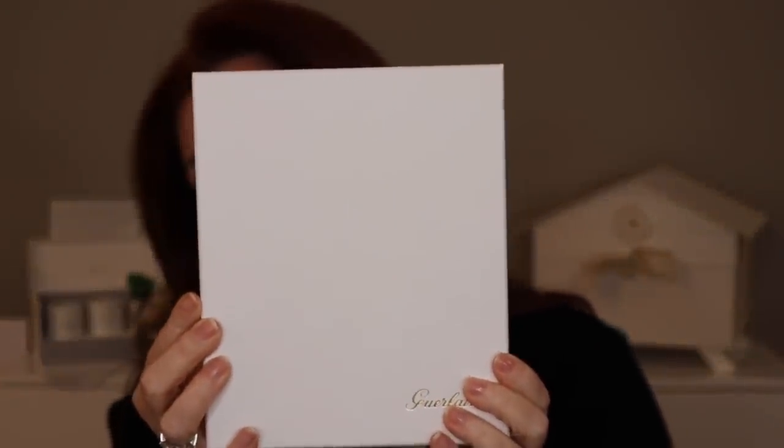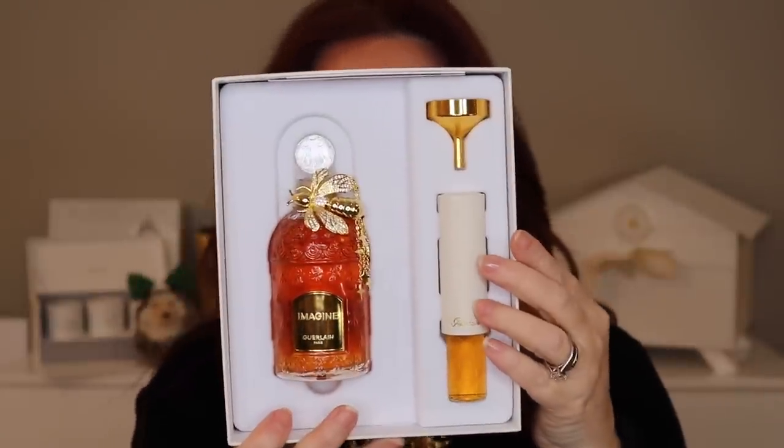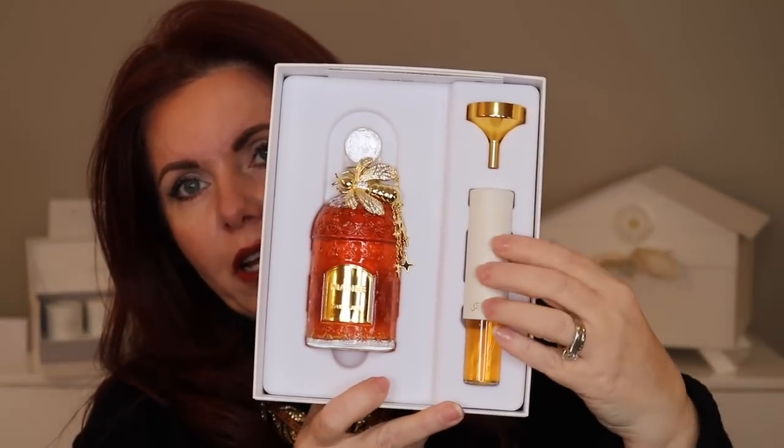This next one is a really special fragrance — Guerlain, and this is Imagine by Guerlain. I mentioned it in my Will I Buy It video. Guerlain has special bottles they do, and this one isn't a $20,000 bottle, but it is a special limited edition and an expensive gift for myself. It is 4.2 fluid ounces, 125 milliliters. I haven't taken it out of the box yet — there's also a travel spray included.